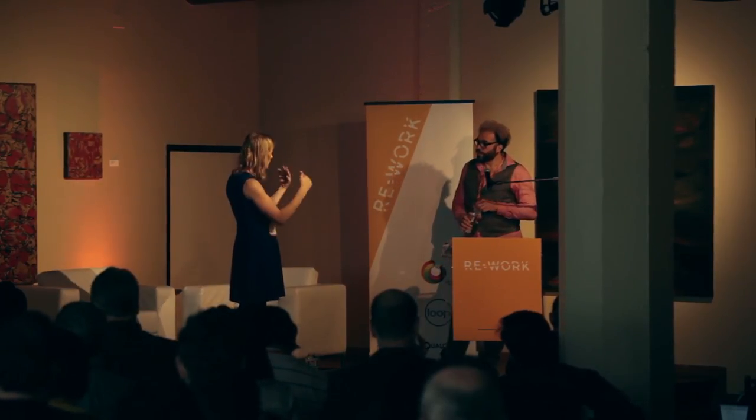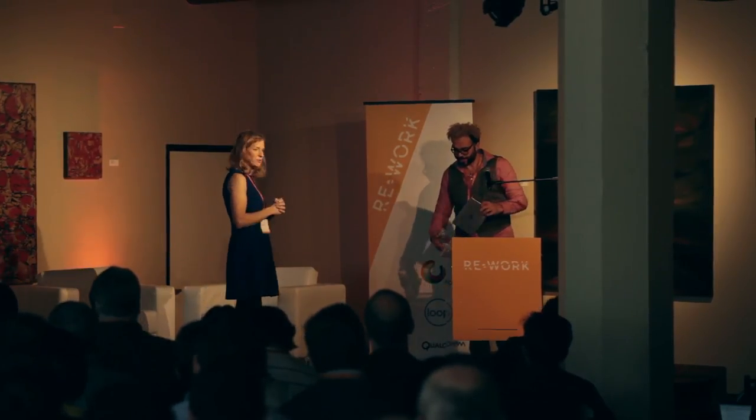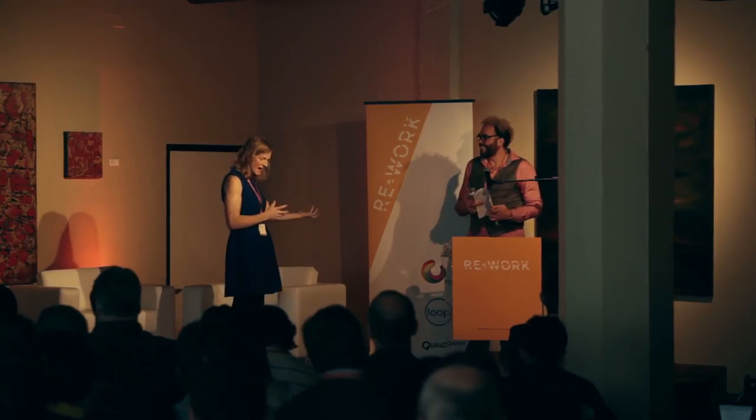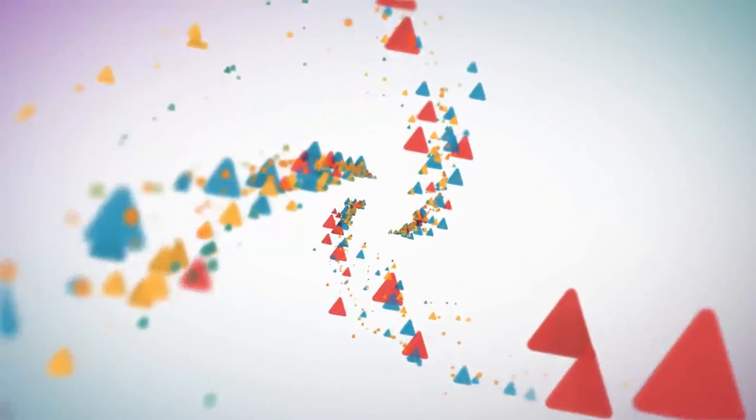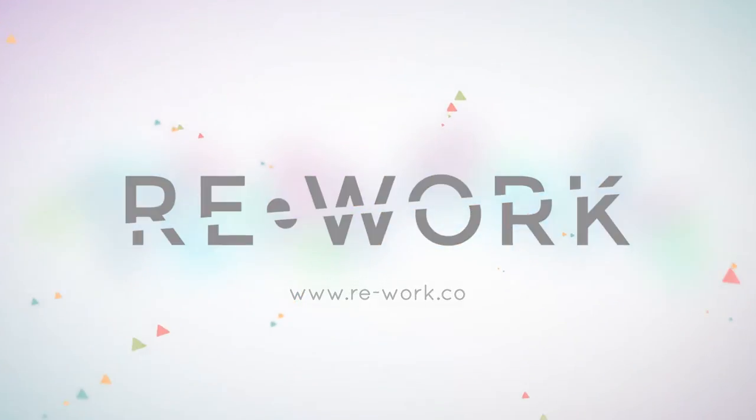I'm sure we're all waiting to hear what Pierre has to say about some of the technical details. I'm very interested in knowing how you deal with all the tags and missing tags. Thank you again so much. Thank you very much.